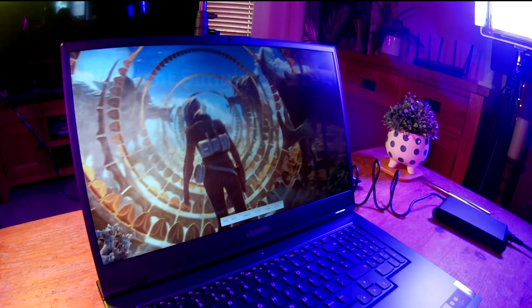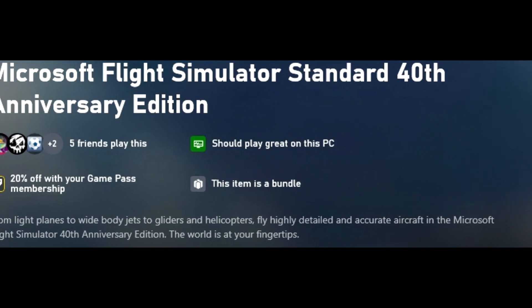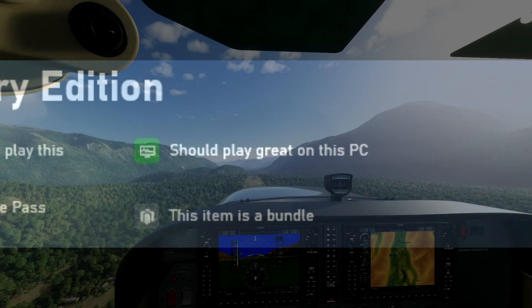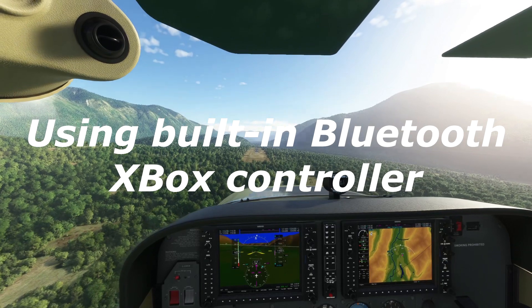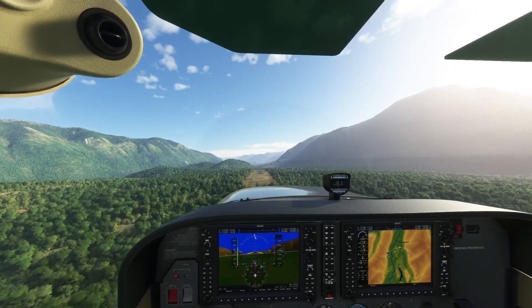I was asked by one of the viewers to cover the feasibility of playing Microsoft Flight Simulator 2020 on this laptop. And if you can excuse my handling, because I was using an Xbox controller via the in-built 5.1 Bluetooth system, it ran very well on both high and not too bad on ultra, but I found that high gave more solid FPS in built-up areas.